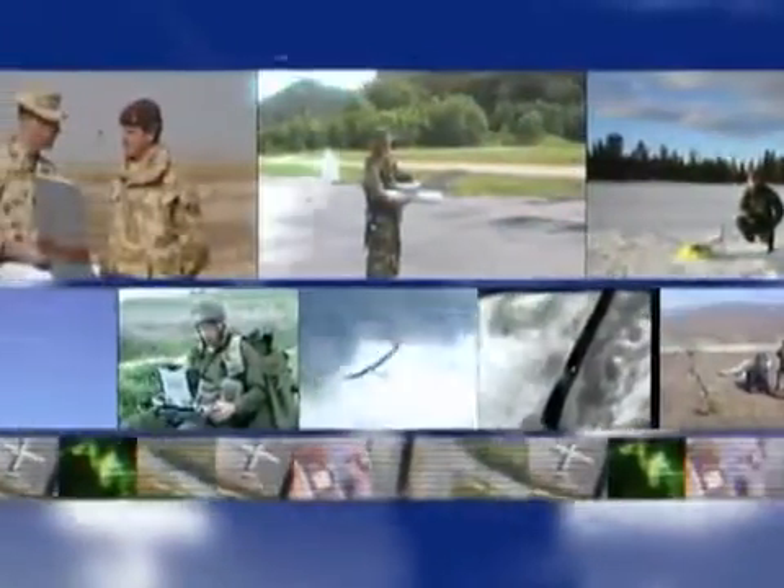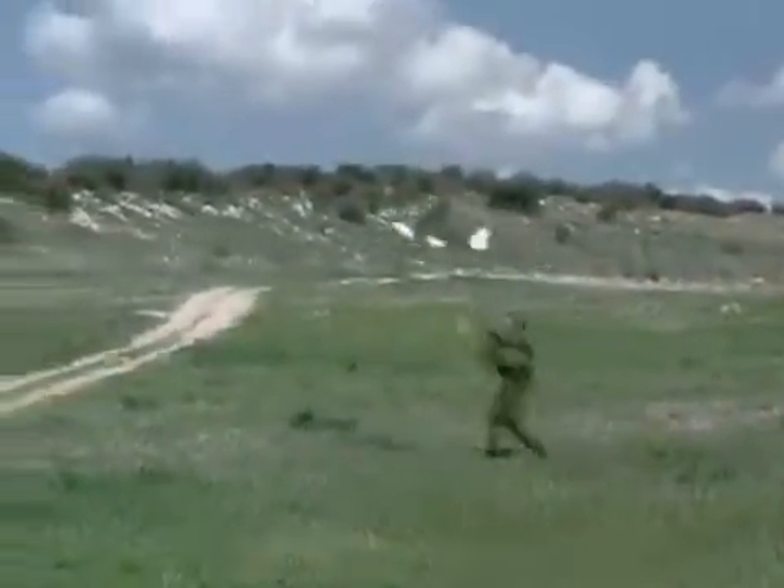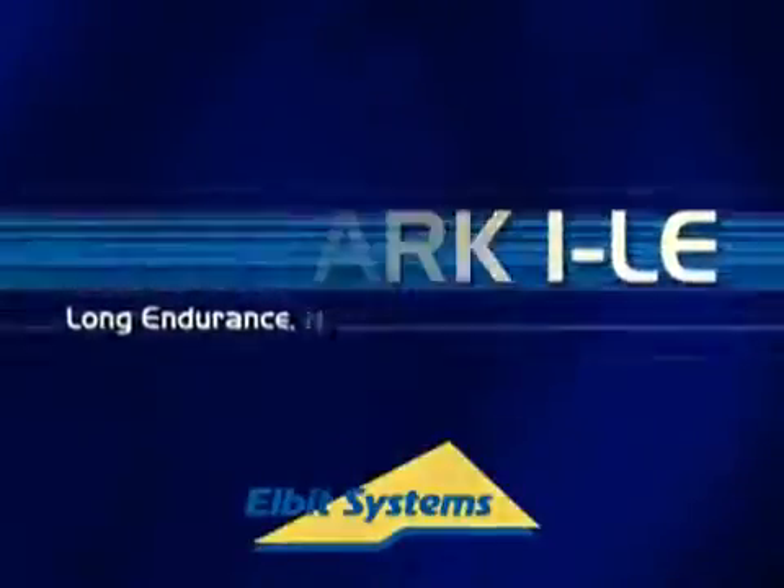Elbit has extensive experience in providing technical support and maintenance, both at the company's facilities in Israel and abroad. The Skylark 1 LE benefits from Elbit's decades of experience in the world.